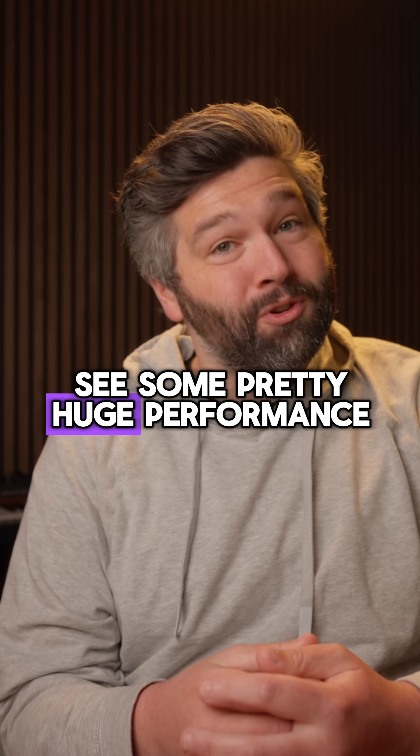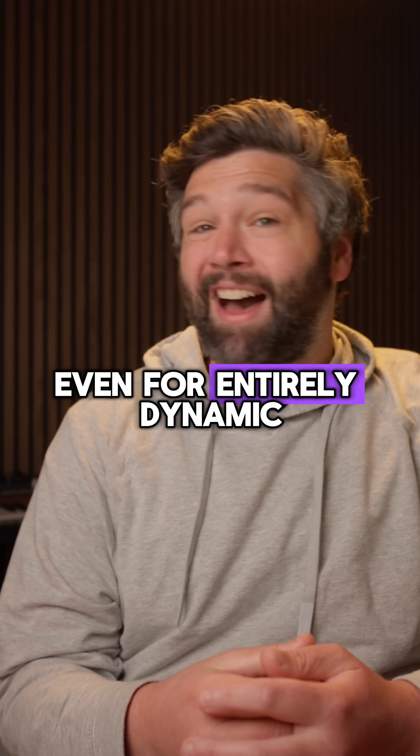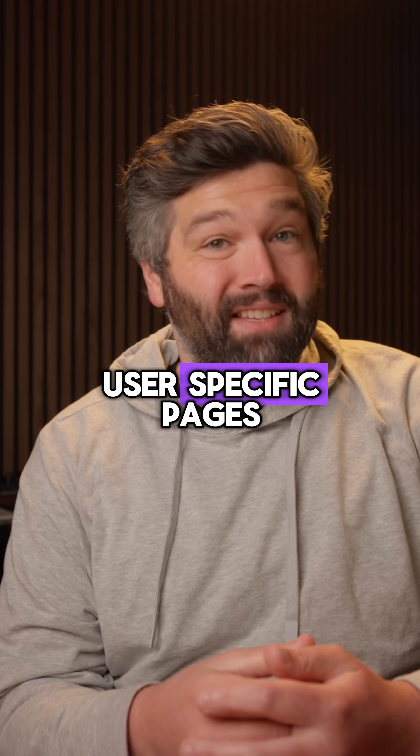We'll likely see some pretty huge performance benefits coming in the future, even for entirely dynamic, user-specific pages.